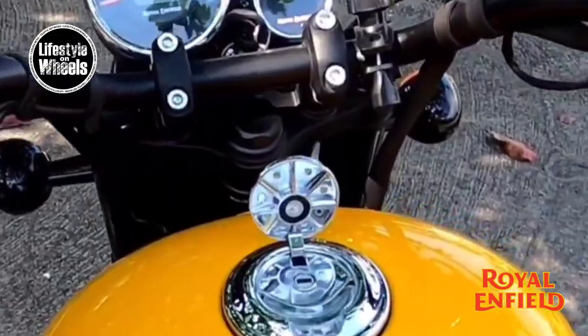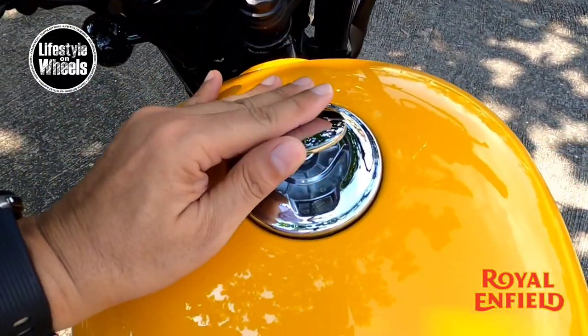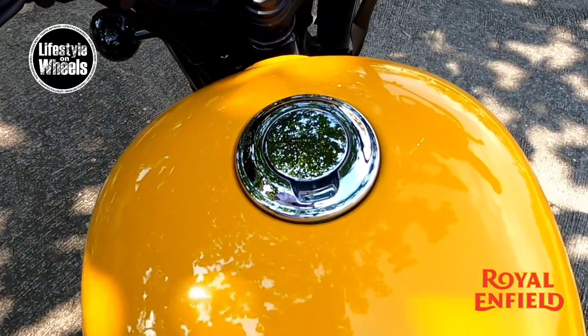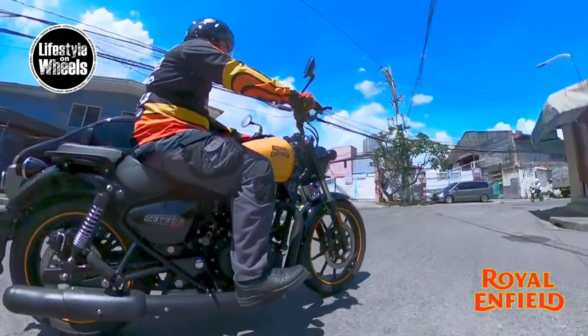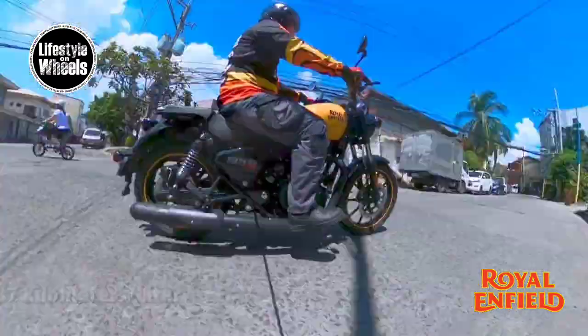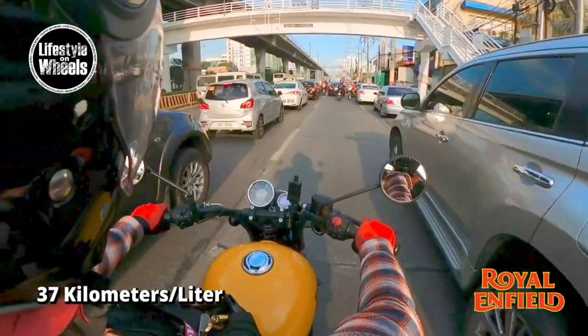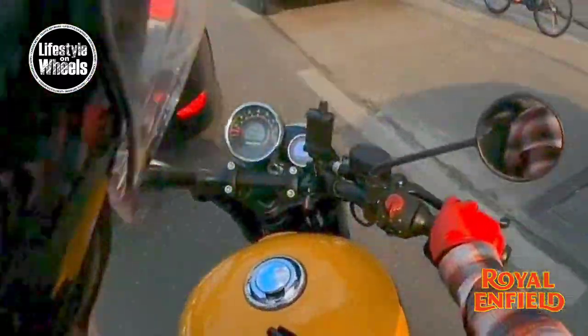We love the chrome touches of the Meteor, including the gas cap — it makes it even more nostalgic and that feeling of luxury is there. The fuel consumption is superb for a 350cc motorcycle: 35 to 37 kilometers per liter at best, and around 32 kilometers per liter in bad traffic situations.